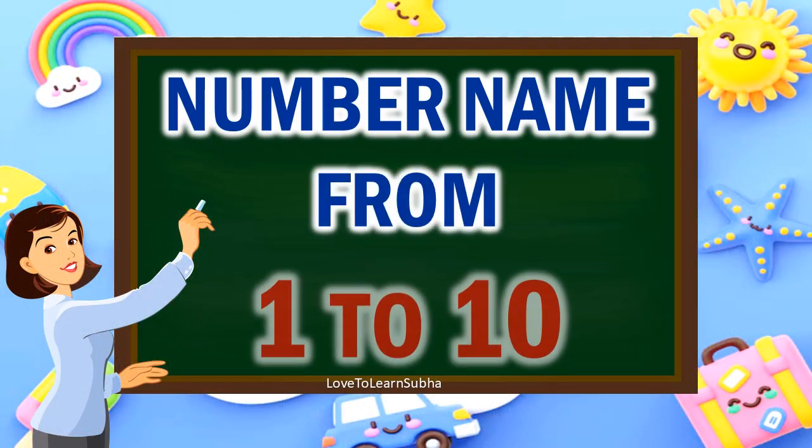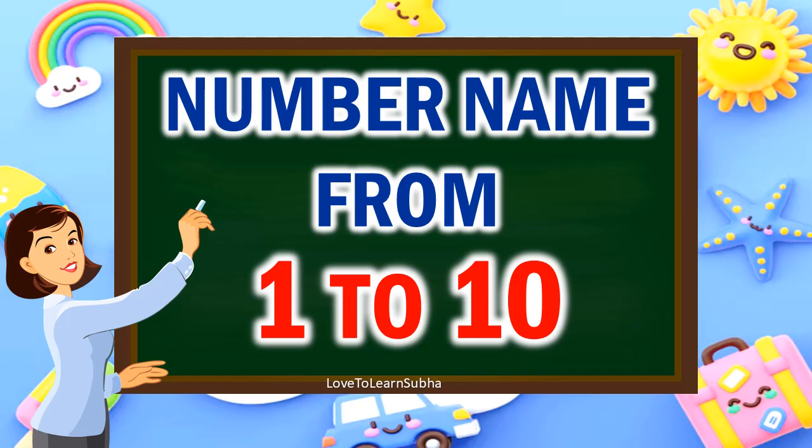Hello kids! Today we will learn about numbers from 1 to 10. In this video, we will learn the numbers from 1 to 10 along with the number names. Now let's get started.